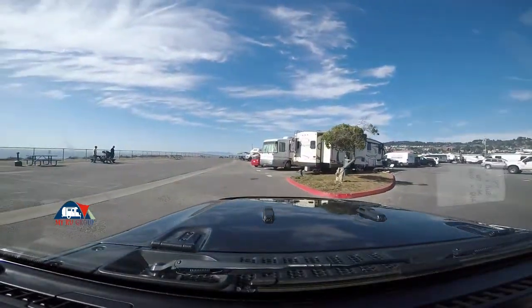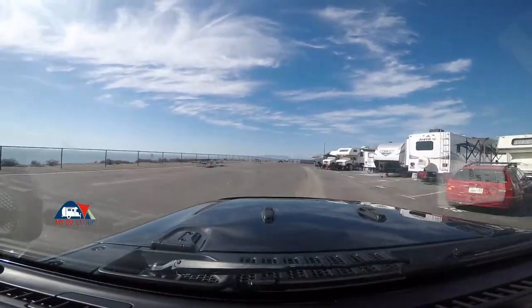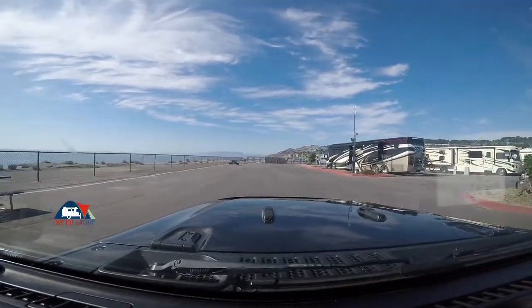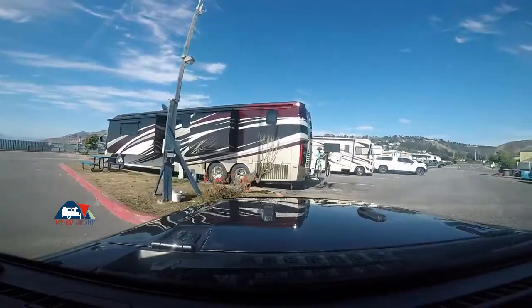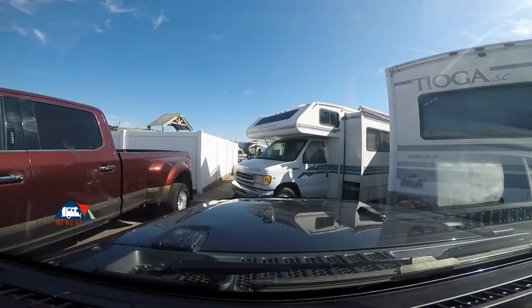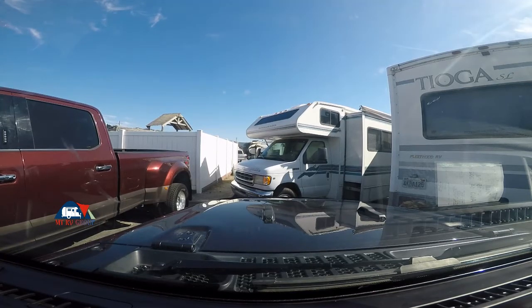Everything has just gone well here. They do have security, and everyone we have met here has been as nice as they can be — both workers and patrons. That kind of ends the tour. We're back here at spot 141. I just wanted to give you a little tour of the San Francisco RV Resort. If you're in this area, I would recommend you stay here. If you don't find something else you'd enjoy more, I would have no issues coming back here and staying again.